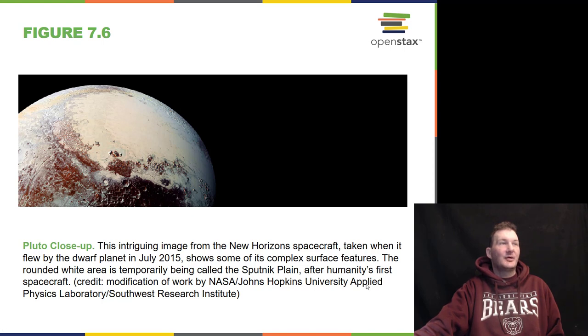We had our Pluto flyby in July of 2015. Dr. Alan Stern, a friend of mine, was the lead principal investigator of this mission, and we found Pluto to be very highly geologically active, much more so than we ever thought it would be.